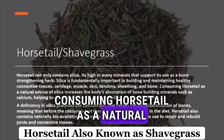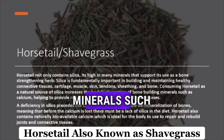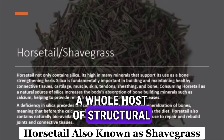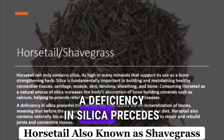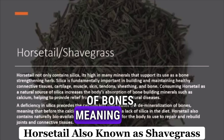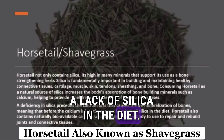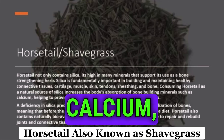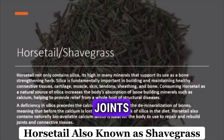Consuming horsetail as a natural source of silica increases the body's absorption of bone-building minerals such as calcium, helping to provide relief from a whole host of structural diseases. A deficiency in silica precedes the calcium loss that causes demineralization of bones, meaning that before the calcium is lost, there must be a lack of silica in the diet. Horsetail also contains naturally bioavailable calcium, which is ideal for the body to use to repair and rebuild joints and connective tissues.